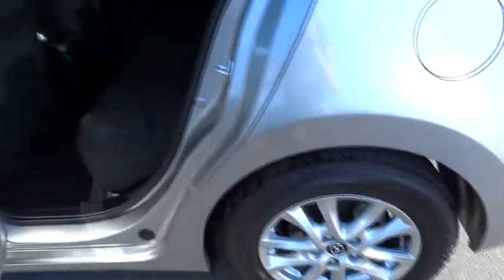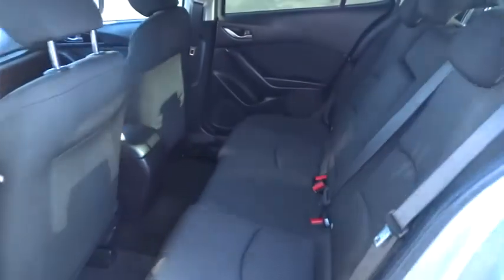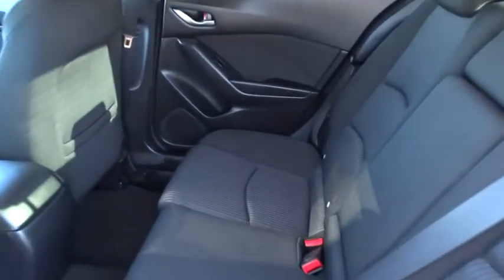Power steering, adjustable steering wheel, cruise control, four-wheel disc brakes, floor mats, keyless start, AM/FM stereo radio.